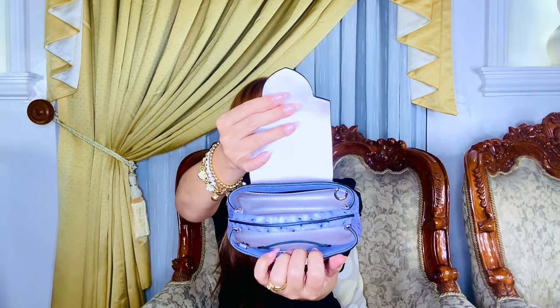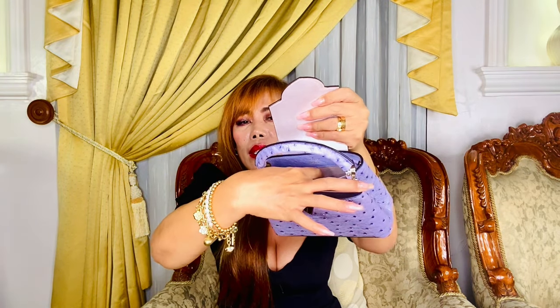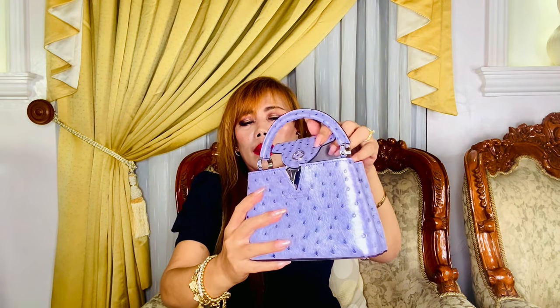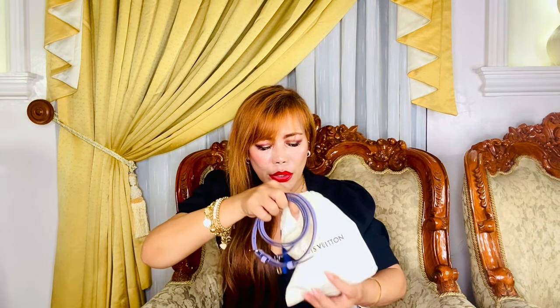Now I'm going to show you the interior. It has a goat skin lining — beautiful. Other than that, the features are exactly the same as the regular Capucines: there's a slit pocket at the back, a compartment dividing the bag into two, and it has light gold metal hardware. It also comes with a removable and adjustable thin strap.